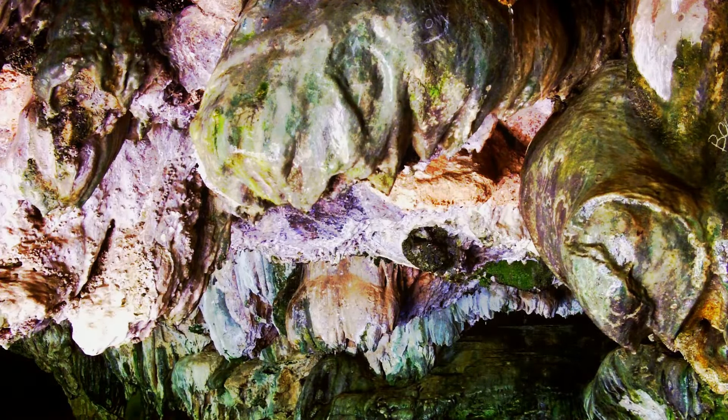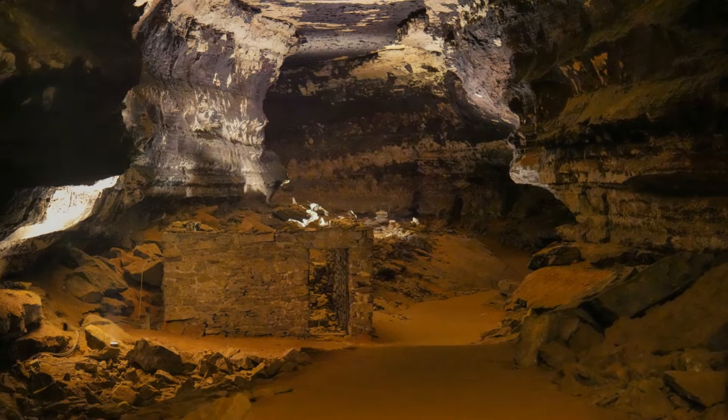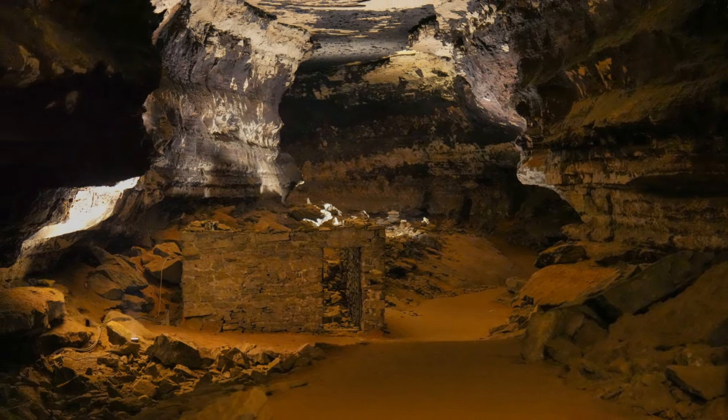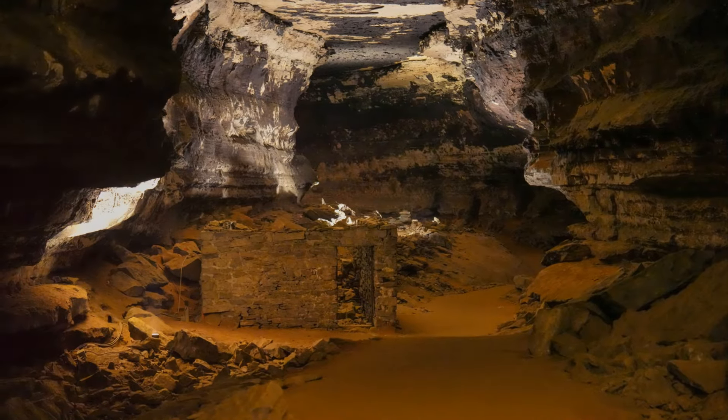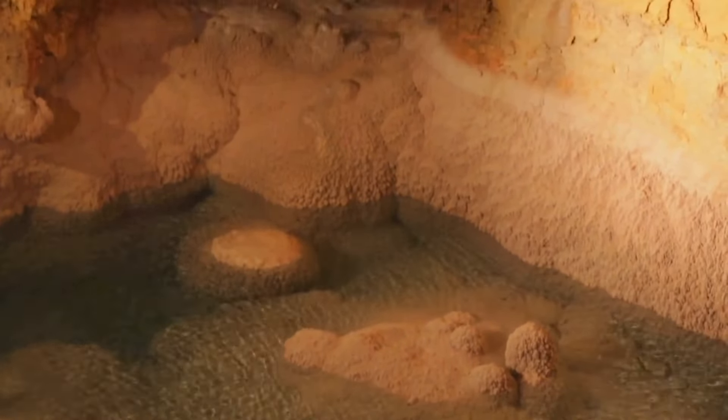It's a story that began millions of years ago, when the earth was a vastly different place. Back then, the area that would become Kentucky was covered by a warm, shallow sea. Over eons, the remains of countless marine creatures fell to the seafloor, piling up layer upon layer, eventually hardening into limestone.